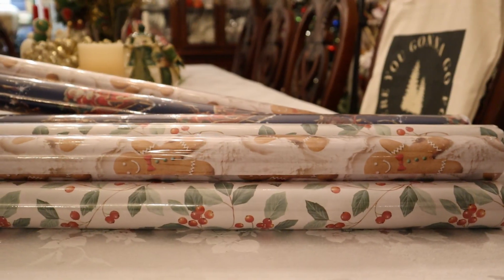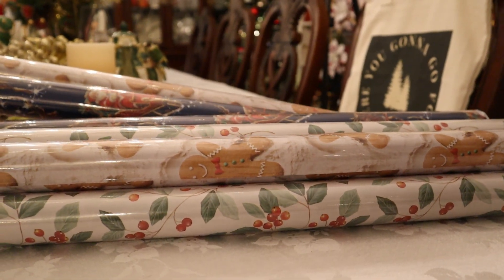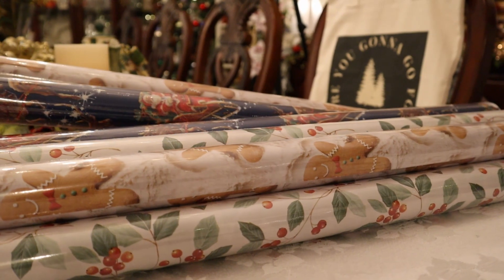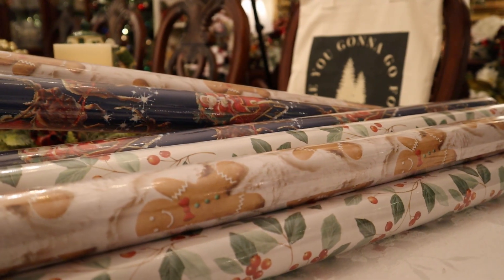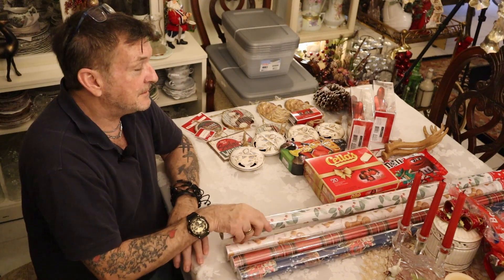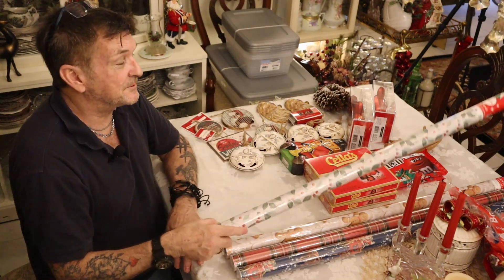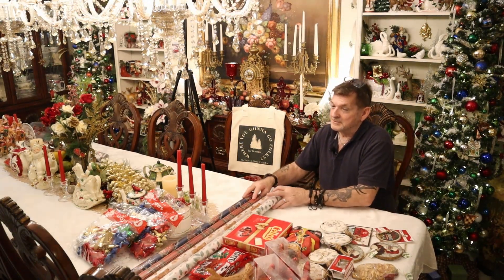Here's a beautiful plaid — every one they had was nice. I didn't get every kind because I always have wrapping paper backed up from deals — years ahead. But I got one or two of each, including another of the holly and berry because traditional green and red on a white background is one of my favorite looks.